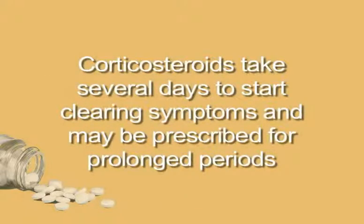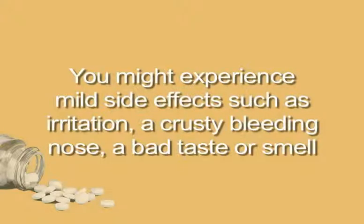These take several days to start clearing symptoms. Usually, nasal corticosteroids are safe to use for prolonged periods. Most nasal steroids do not stunt childhood growth or reduce bone density, unlike inhaled or oral steroids, but doctors do try to prescribe the lowest dose possible because of risks associated with steroids. You might experience mild side effects such as irritation, a crusty or bleeding nose, or a bad taste or smell. The bleeding nose might be worse in the winter, but you can relieve it by applying petroleum jelly inside your nostrils before using the nasal steroid, using a water-based nasal steroid rather than an alcohol-based one, or using a saline nasal spray to restore moisture.